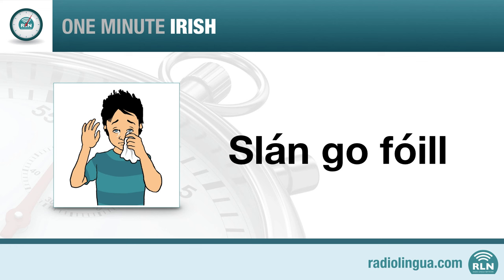Let's try that again. Slán go fóill. Slán go fóill. One more time — Slán go fóill.